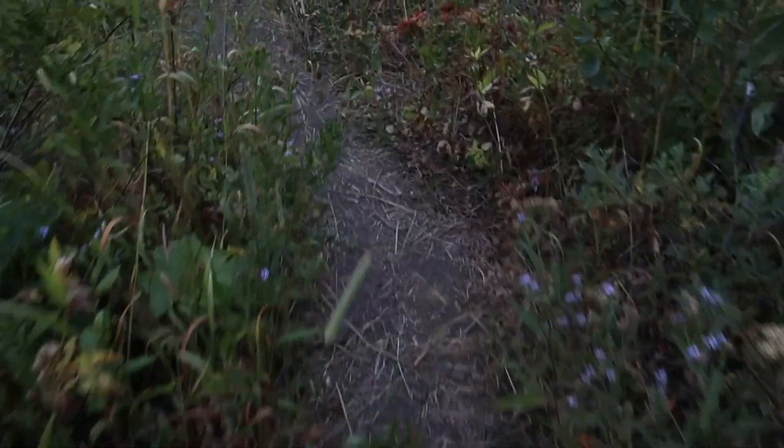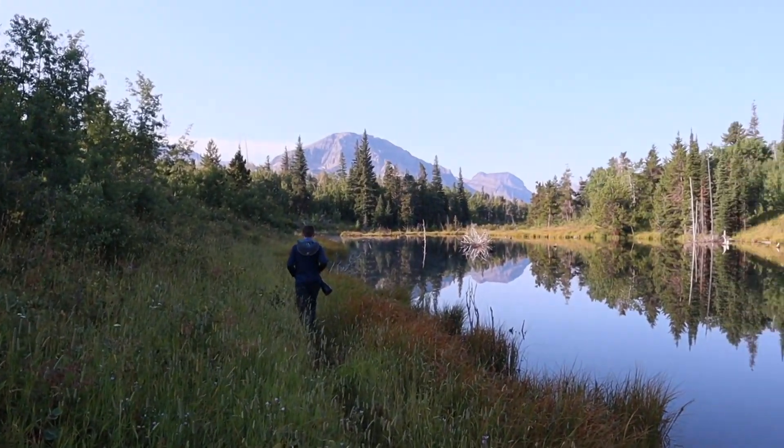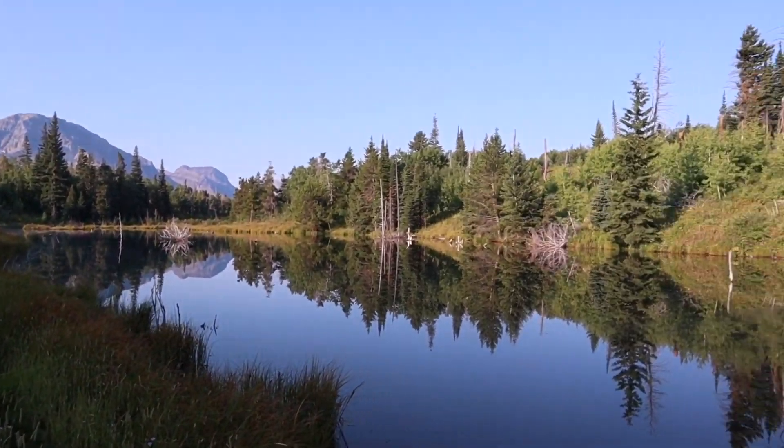After the chickadees, I came close to the pond. The pond was incredible, with the mountains in the background and the calm, glassy water. There were a lot of birds calling, so I started to pick through them.